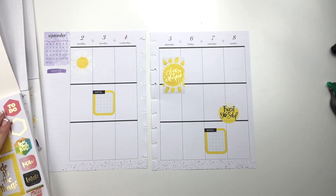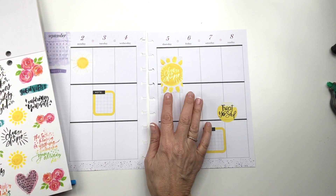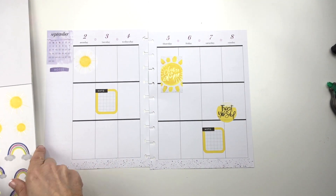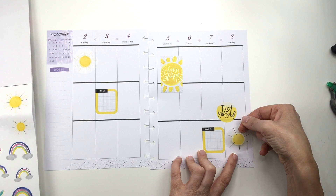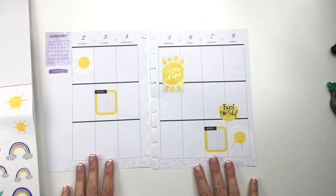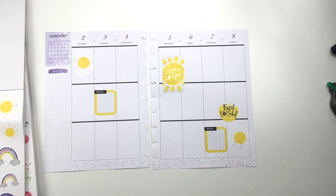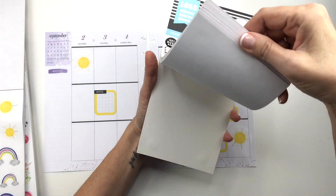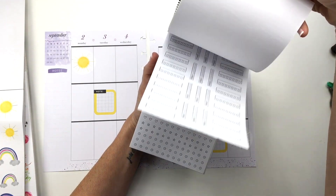I might throw in some black boxes. I kind of like these suns too since they match. I'm feeling kind of uncreative today — I think the two videos that I messed up kind of threw me. You know what I want to do? I want to put "hydrate" on every day, because I don't know if you saw my currently page video, but I am working on drinking a gallon of water every day.